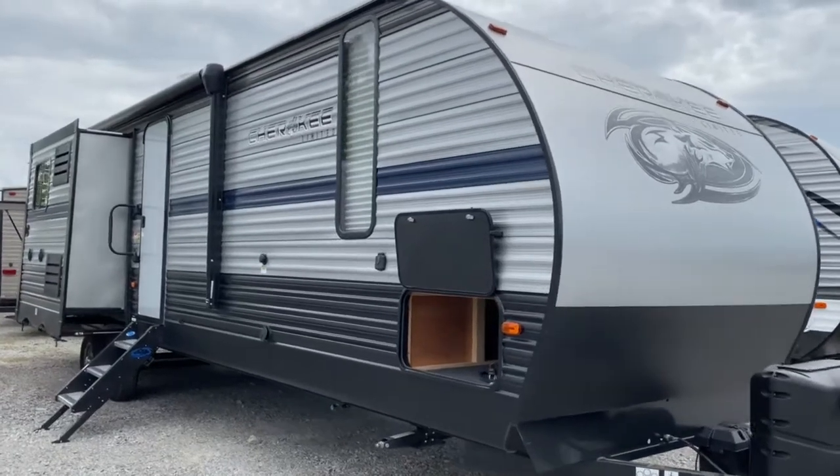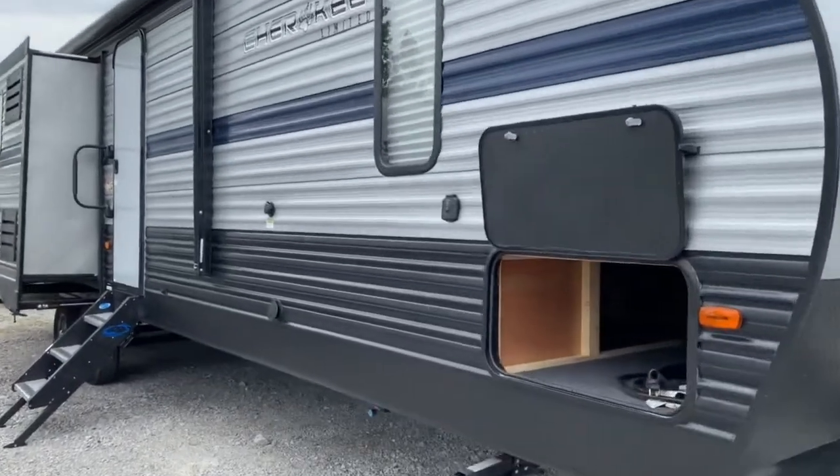Welcome to Tri-State RV. Today we're going to take a look at the 2019 Cherokee 304 B-H.